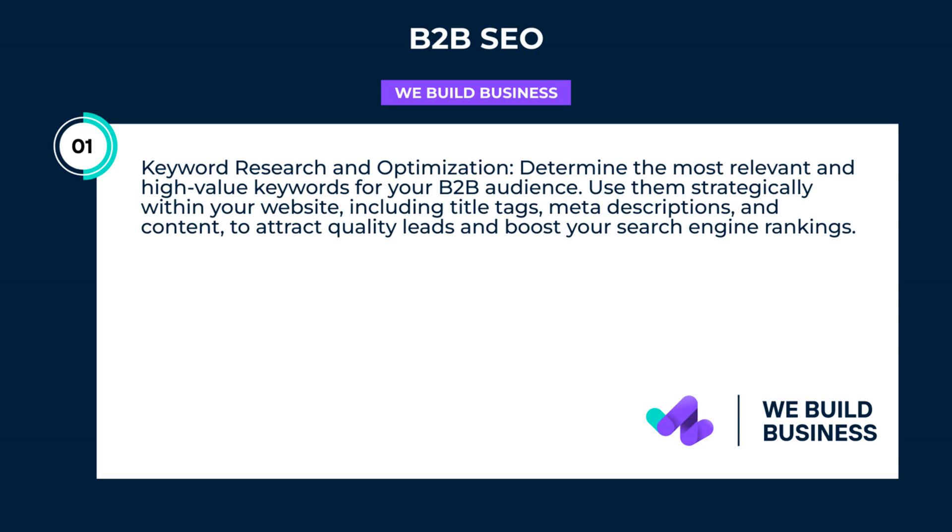Keyword research and optimization: determine the most relevant and high-value keywords for your B2B audience. Use them strategically within your website, including title tags, meta descriptions, and content to attract quality leads and boost your search engine rankings.